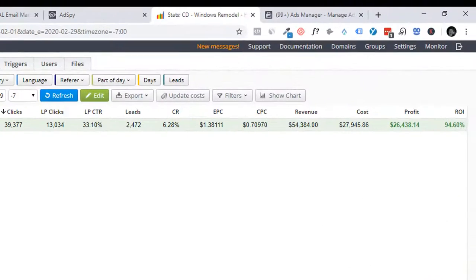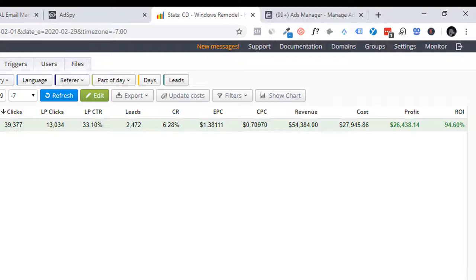I wanted to show you the stats before we actually get into the steps. So you can see here we've got 39,000 clicks — that's people who clicked the ad in Facebook. Out of that 39,000, 13,000 of them clicked through the landing page. We send them to an advertorial-style page, and 13,000 people then clicked the link on the advertorial page that went to the offer. This offer is a Windows replacement offer. That gave us a 33% click-through rate on the landing page, which is pretty decent. Out of those 13,000, 2,472 submitted their information requesting more info on that offer, giving us a total conversion rate of 6.2%. Our EPCs — earnings per click — were $1.38, and the cost per click was $0.70.